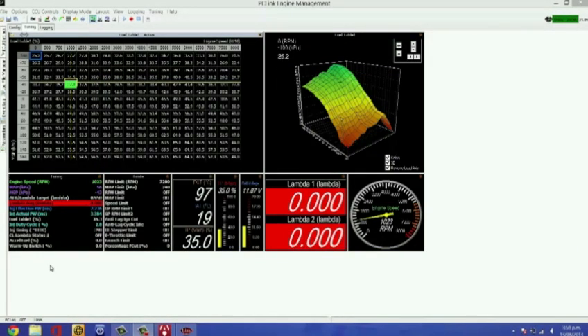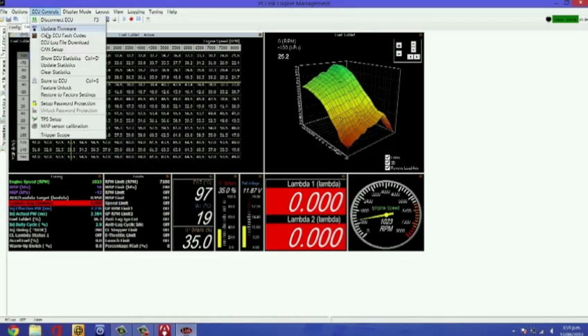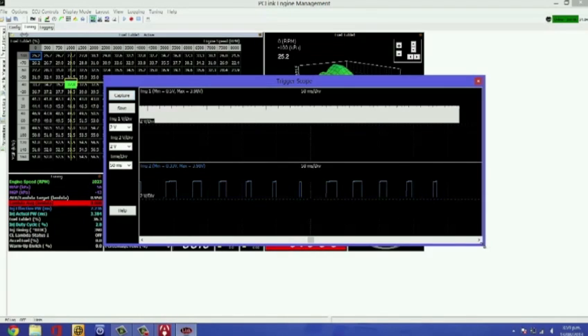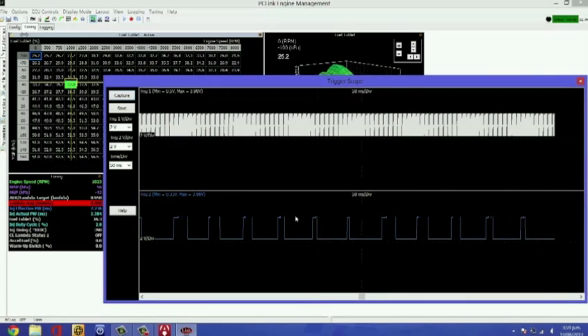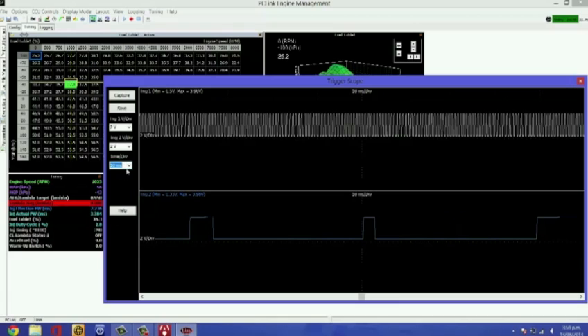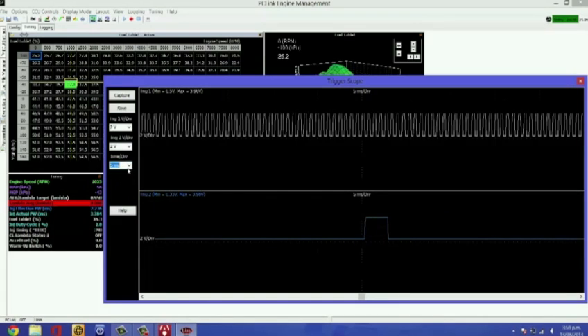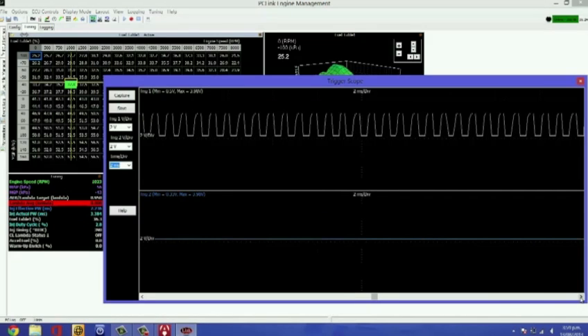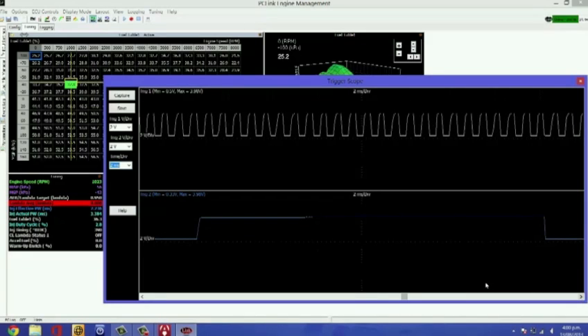You can save the screen capture and send it to either your local dealer or through to Link for technical support. In the demo: with our engine running, we go to the ECU controls menu and drop down to trigger scope. It opens up a box where we can click capture — that captures a short section of the trigger one and trigger two inputs. It can look quite mixed up at first, but on the left hand side you can control the zoom by adjusting the time divisions, slowly zooming in to get a clearer picture of what your inputs are doing. This sort of information is invaluable for diagnosing triggering faults, and it's a really powerful and valuable addition to the G4 Plus range.